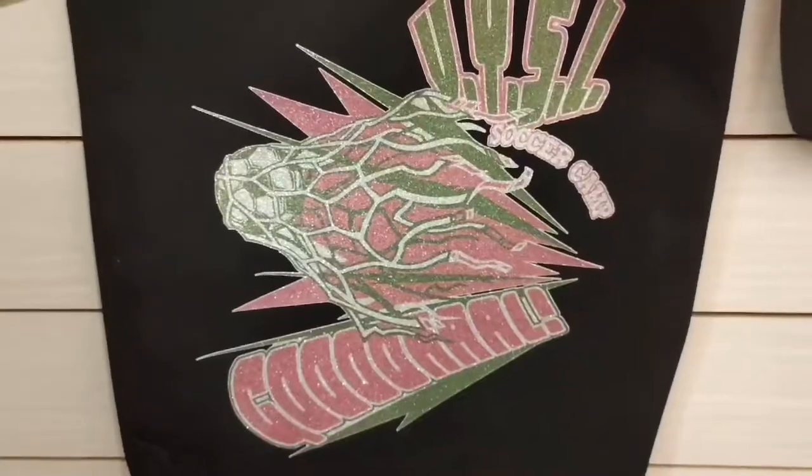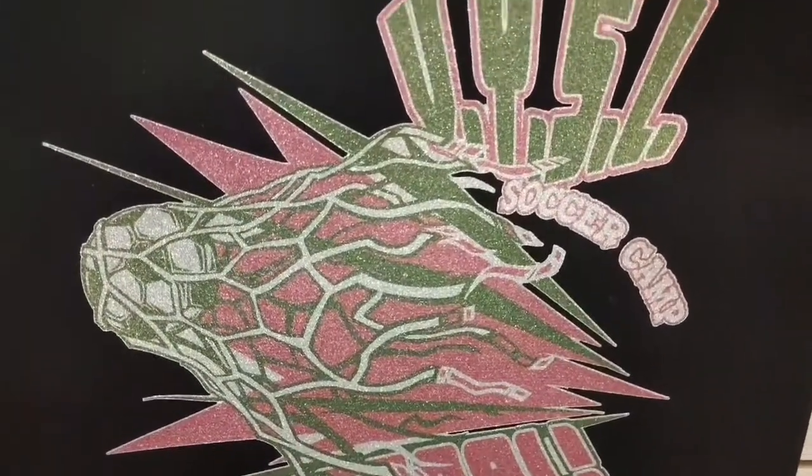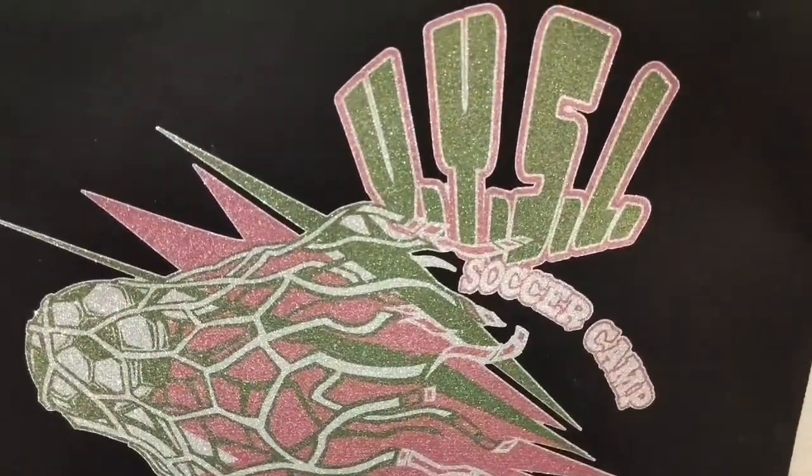Glitter pretty sticker has shiny dazzling turquoise effects on T-shirts, making tiny designs shine bright like a diamond.